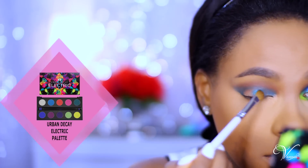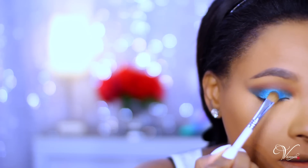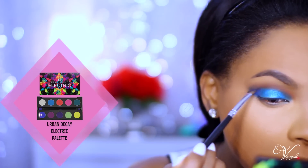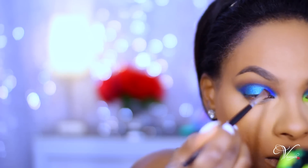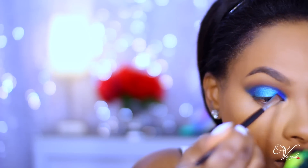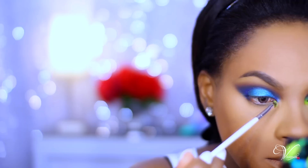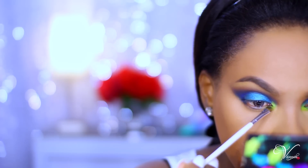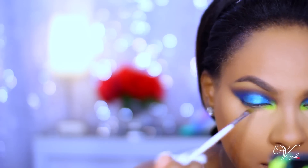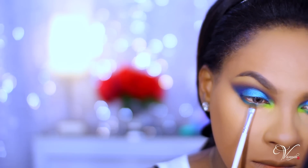Now going into the Urban Decay Electric palette, I'm taking the color Fringe and patting it all over my lid. Then I'm going in with Chaos on top of the teal color because it wasn't bright enough — I needed something more electrifying. I'm using a small blender brush to soften those lines, then taking Trash in my tear duct area as a highlight, which makes this look super fun. After that I'm adding Gonzo to the rest of my lower lash line.